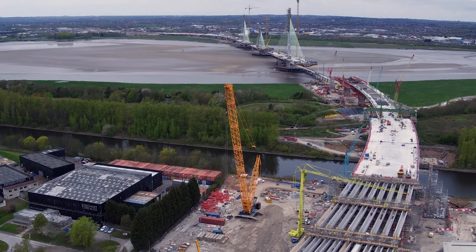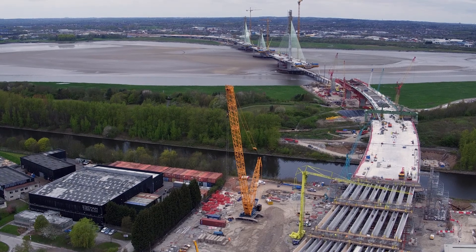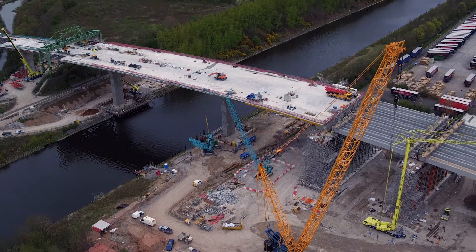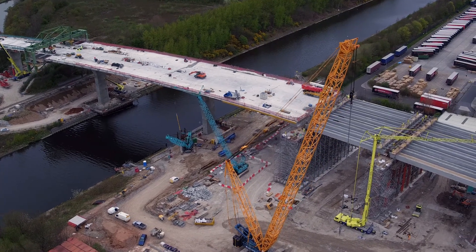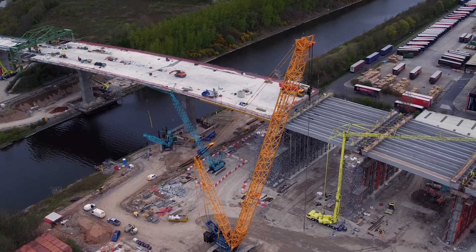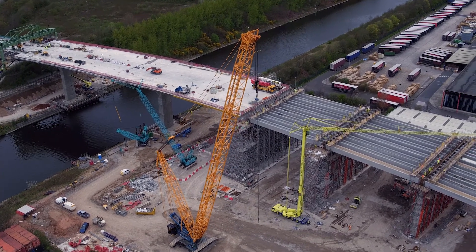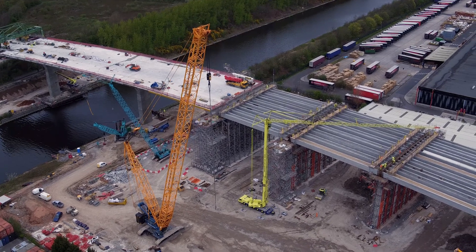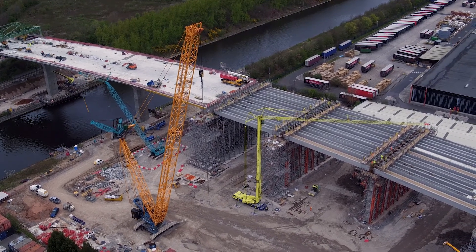Such was the required speed of construction on this project, where the contractor needed to build a 40-metre span every week, RMD Quickform only had seven days to design the equipment to support the first span. RMD Quickform was able to supply a large amount of equipment using national stocks from all around the country. Both Megashaw and Rapid Shore were sourced from local branches as well as London and Glasgow to fulfil the needs of this job.